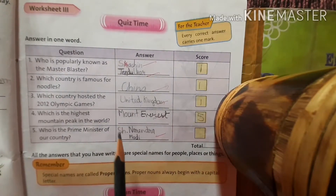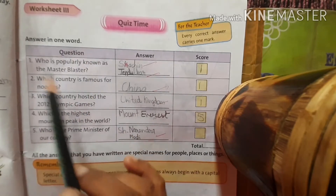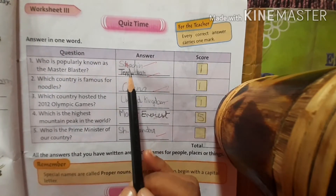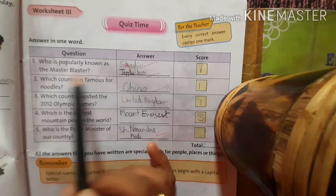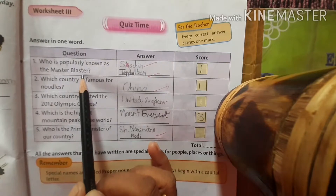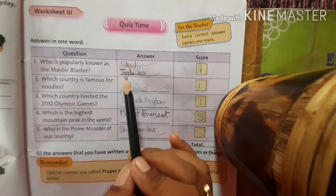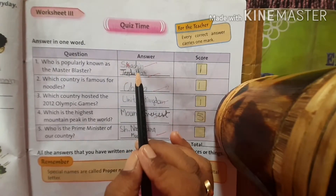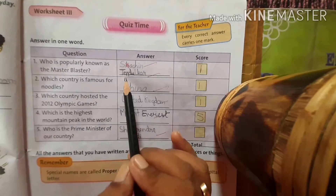Now, worksheet 3 — answer in one word. There are some questions in this exercise. Who is popularly known as Master Blaster? You know very well. Sachin Tendulkar — S-A-C-H-I-N T-E-N-D-U-L-K-A-R, Sachin Tendulkar.